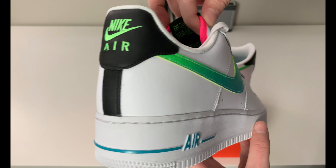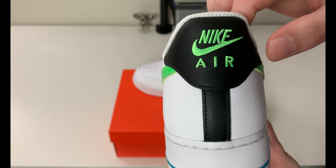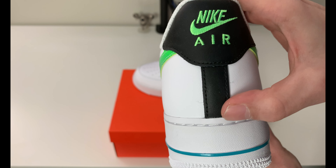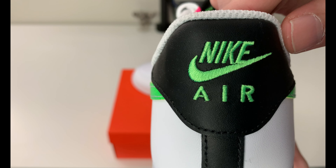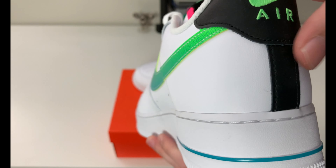If we flip it around to the heel, you can see a black leather heel tab with some black leather accenting going down the heel. There is the green strike stitched in with the 'Nike Air' lettering back there on the heel tab.